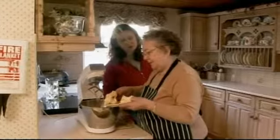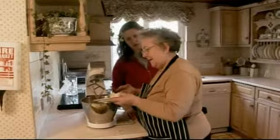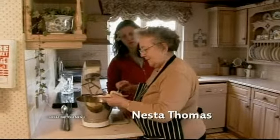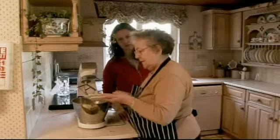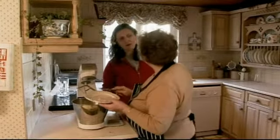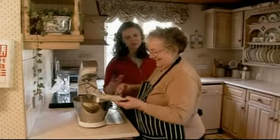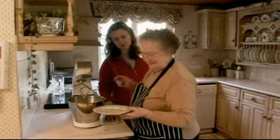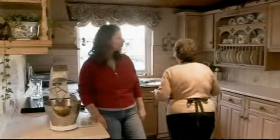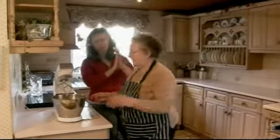Is this recipe one handed down from generation to generation, or is this your adaptation? Well, it is — an adaptation of generations. And each time you make them, they're never the same, because you can't remember what you did the last time. That's the Welsh for you, isn't it? It's very much every sort of Welsh house. Both my aunts have different recipes for it. They don't put spices in — they keep it very simple. Yes, no spices.